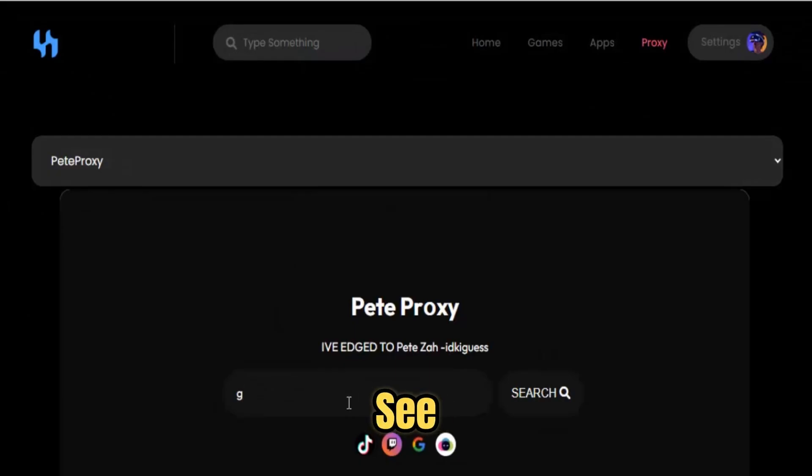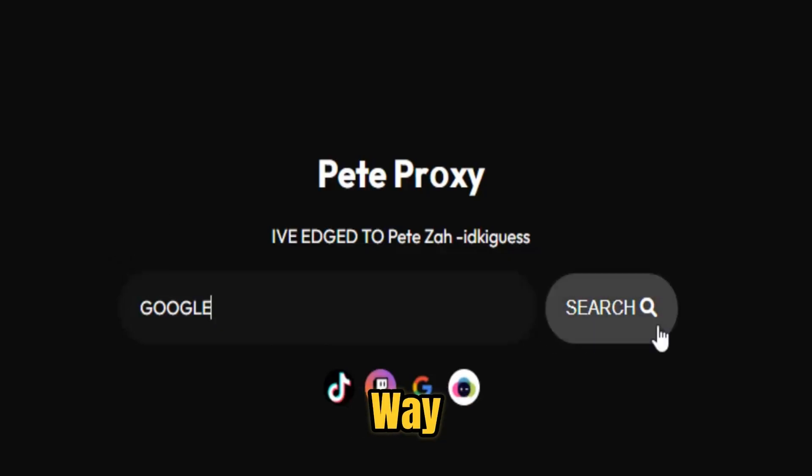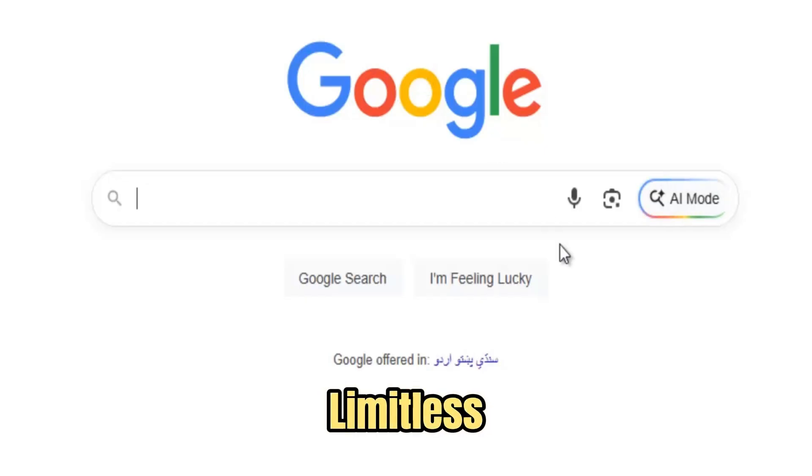The next time you see access denied, don't give up — open Patiza Proxy and step back into the open internet, exactly the way it was meant to be: free, limitless, and yours.